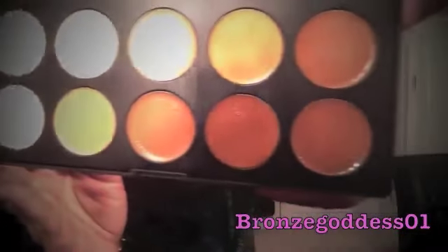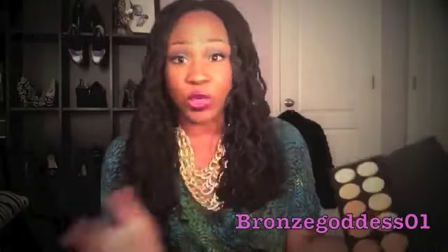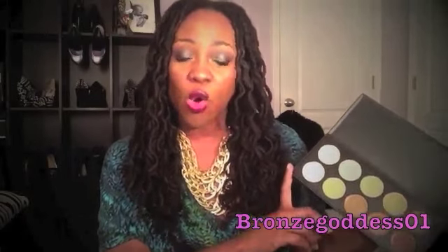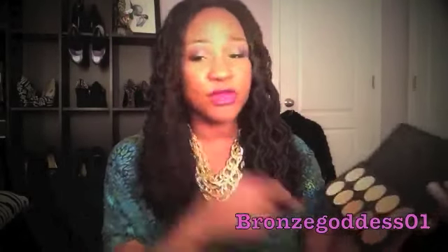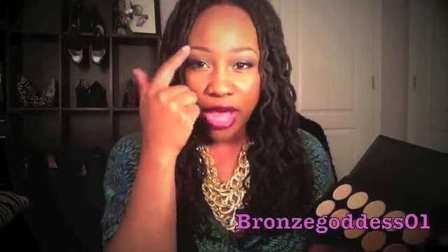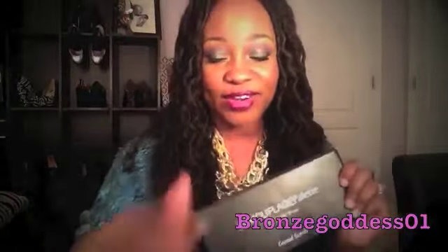I don't have on any foundation today — just this concealer and the Ben Nye powders. There are really light colors and really dark colors, and you can mix and match or find your perfect shade in here. I love the fact that it has a really great shade range. If you are a beginner or an aspiring makeup artist, something like this would be really great for your kit. I'm using it under my eyebrow as a brow bone highlight, under my eyes, on the bridge of my nose, and on little imperfections on my face. Then I set it with the Topaz powder. It looks like my face is beat, but I have very little makeup on — just some camouflage and some powder.